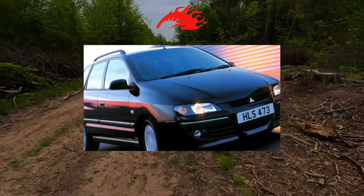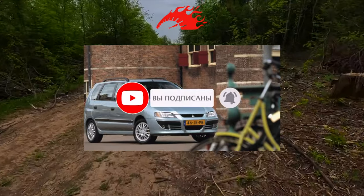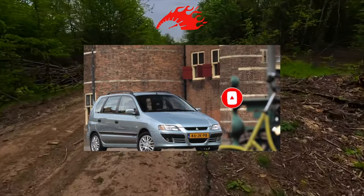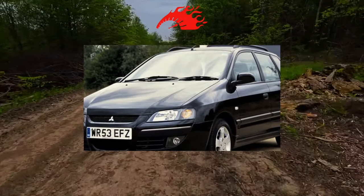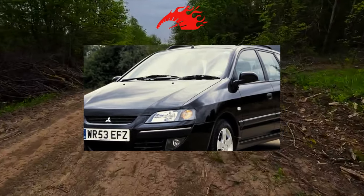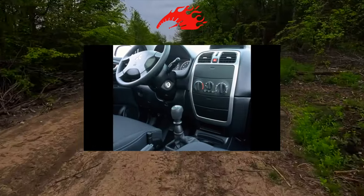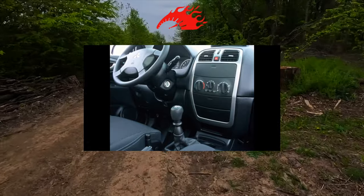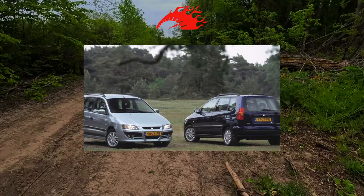The base equipment is not particularly rich. The standard version of the Mitsubishi Spacestar with a 1.3 liter engine includes only ABS, frontal and side airbags — some versions have one or two — as well as window tinting. However, more cars on the secondary market are additionally equipped with air conditioning, electric front windows, and mirrors. Moreover, some copies come with alloy wheels.